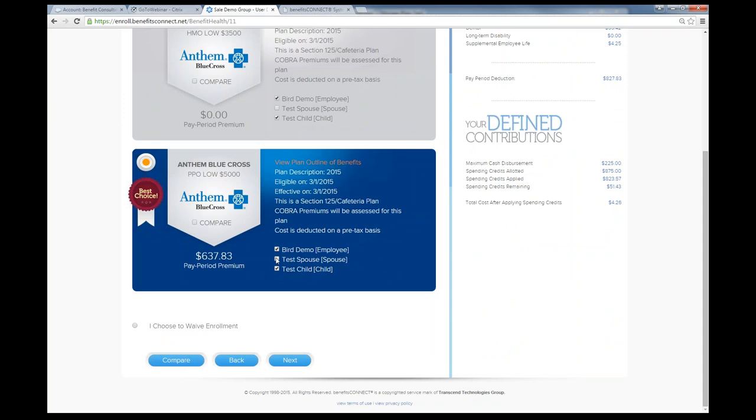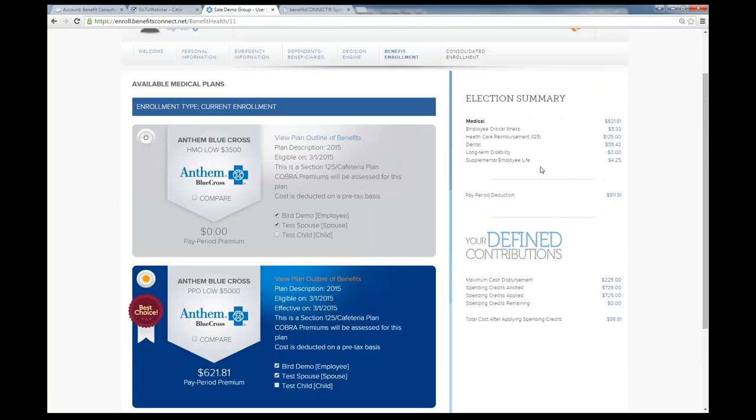All data is live data. When you pick which dependents to enroll in the plan, you can see the pay period premiums changing in real time — no hidden fees, so employees know exactly what they're paying. On the back end, we build everything out and put the rates in the system. Bear and Purvis will be doing this for you. We take payroll schedules into consideration to calculate the pay period premiums.